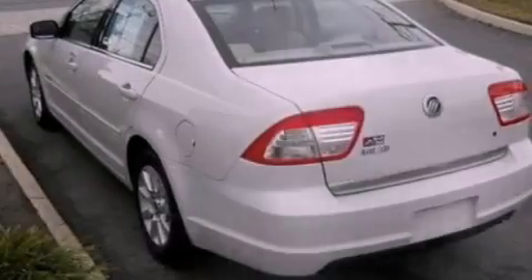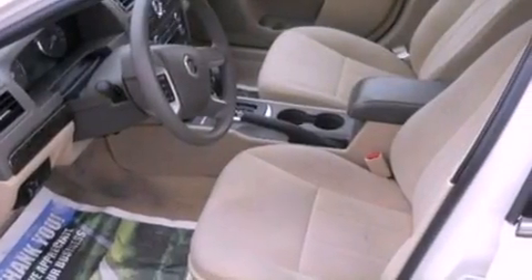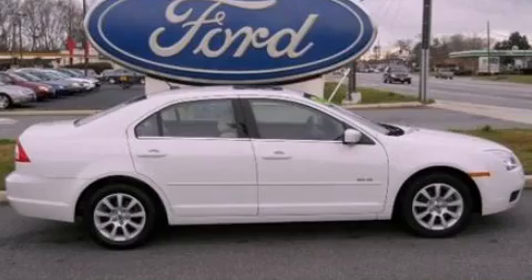With an EPA estimated rating of 29 miles per gallon on the highway, you won't be making frequent trips to the gas pumps. This vehicle is sure to sell fast — call and arrange your test drive today.